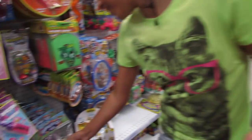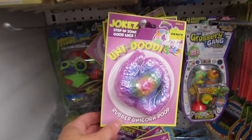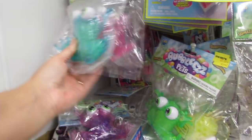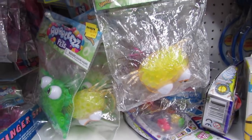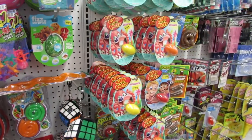Hey, look — the Orbeez! They have the Bubblies pets and unicorn poop. We saw these and we should have gotten that ball the very first time, but it's been sold out. So if you ever come in here and see something you really want, definitely get it the first time.